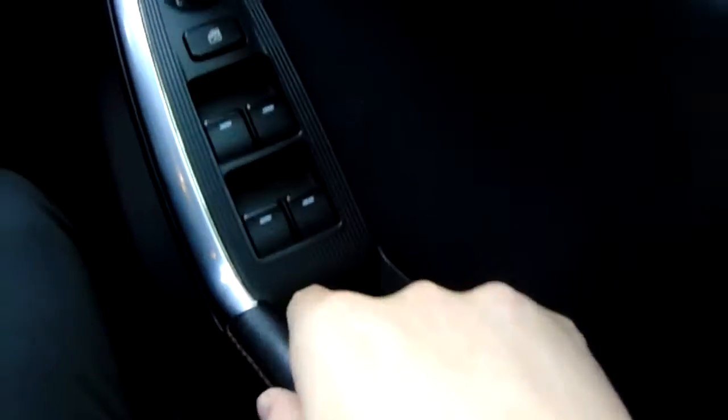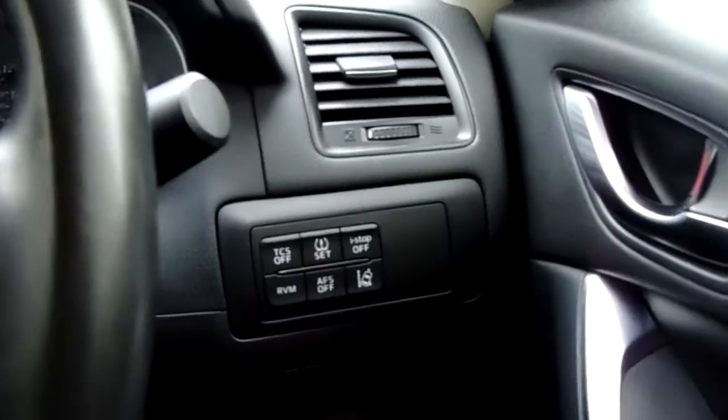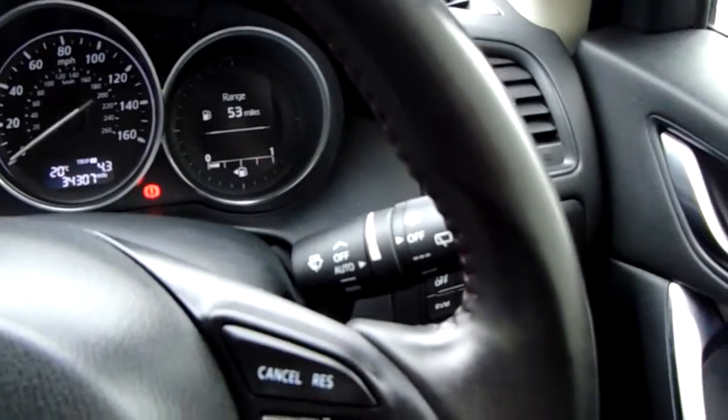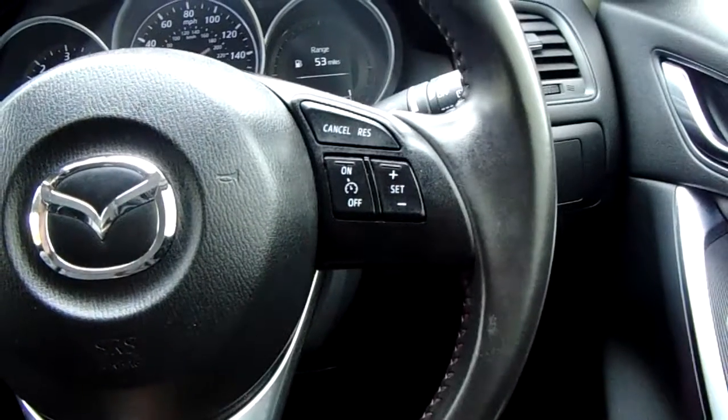Starting on the door, you've got electric windows and electric door mirrors. We've got Park Pilot, a tyre pressure monitoring system just there, and rain sensitive wipers.